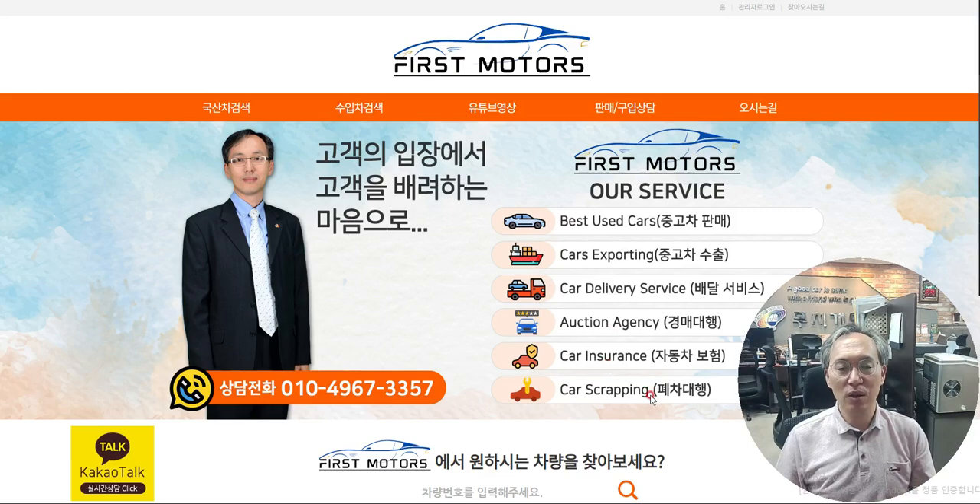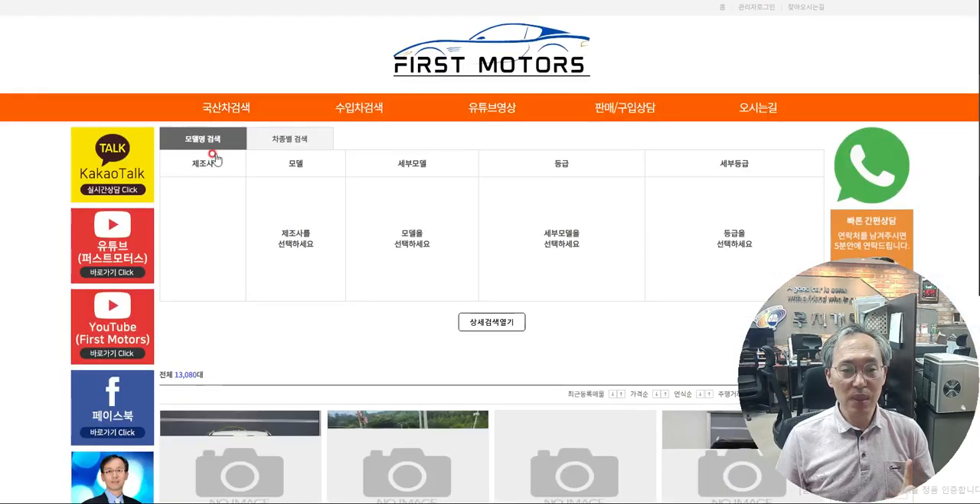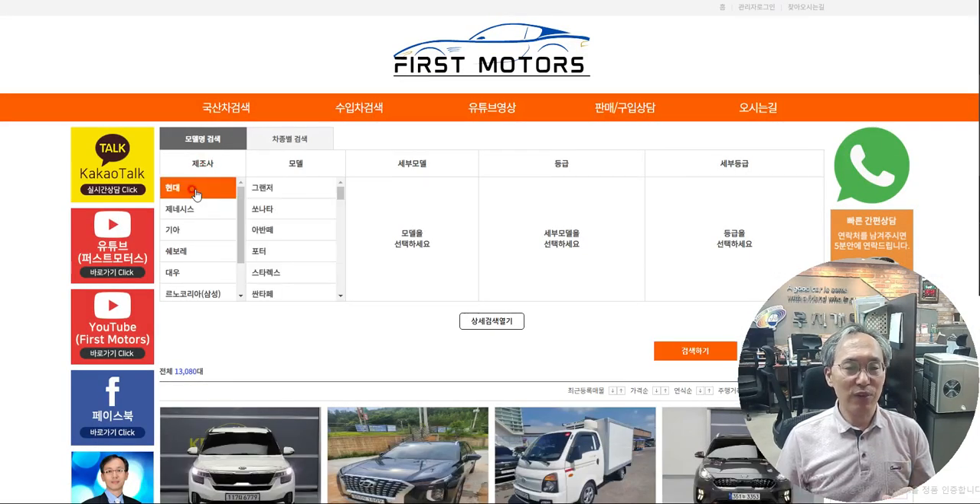I do car insurance as well, and car scrapping too. Now let's check the local cars. Many of our foreign friends like the Veloster — Hyundai. Click and go to Hyundai, then let's check the Veloster.